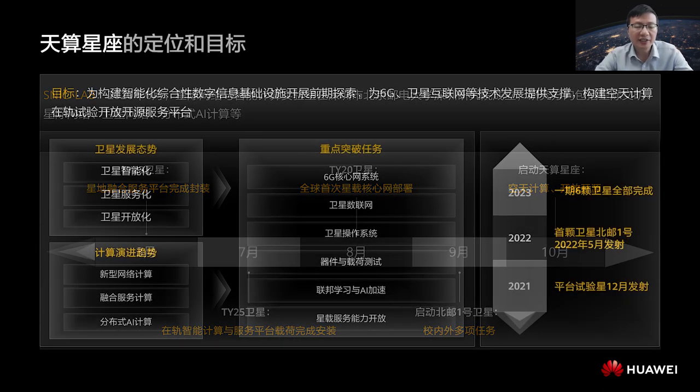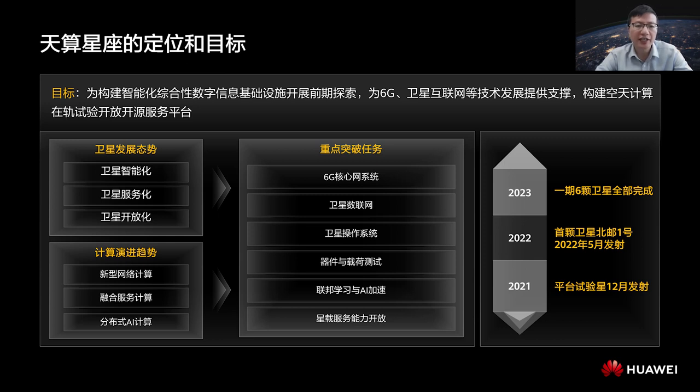The purpose of the Sky Computing Constellation Program is to build a constellation as the foundation of intelligent and comprehensive digital infrastructure, providing support to technologies such as 6G and satellite internet, and implementing an open-source, in-orbit platform of aerospace computing for scientific researchers around the world. Currently, 80% of the land and 90% of the sea on Earth are not covered by network signals. For example, underdeveloped areas such as Africa cannot benefit from ICT development. We hope that our constellation will provide a platform for more researchers and users to carry out open-source experiments, benefiting more people.